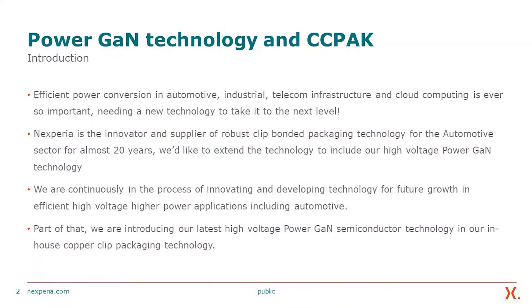Efficient power conversion in automotive, industrial, telecom infrastructure, and cloud computing is ever so important, needing a technology to take it to the next level beyond silicon. Nexperia is the innovator and supplier of robust clip-bonded packaging technology for the automotive sector for over 20 years. We would like to extend the technology to include our high-voltage power gain technology.